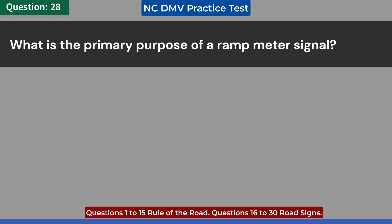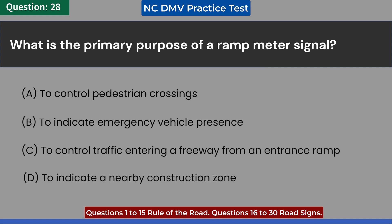What is the primary purpose of a ramp meter signal? A. To control pedestrian crossings. B. To indicate emergency vehicle presence. C. To control traffic entering a freeway from an entrance ramp.